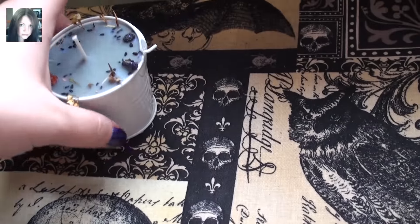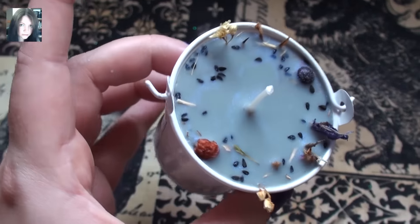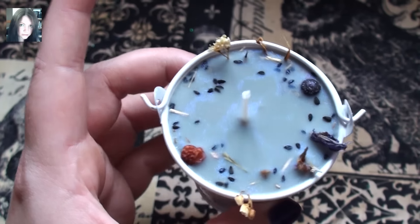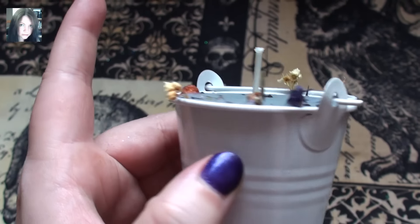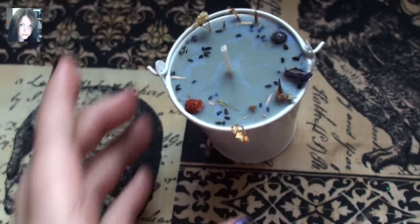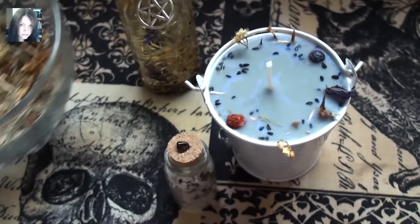And then the spell cauldron. Hopefully you can see — it's looking kind of blue but it's actually a dark grey, with the herbs and flowers and everything in there. Very protective again. I love this notion. I love wolf energy. I think it's beautiful.